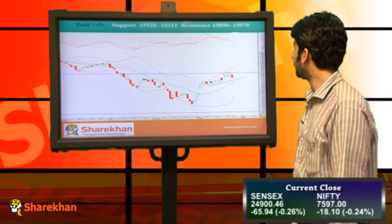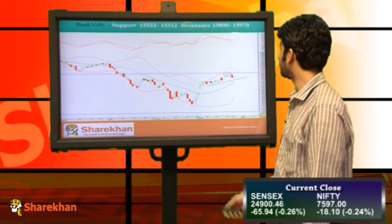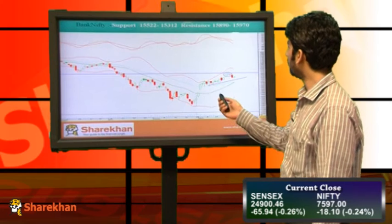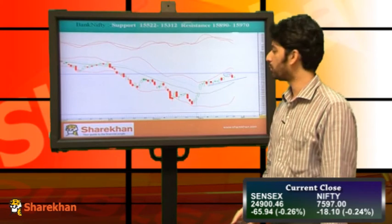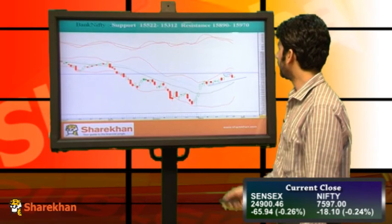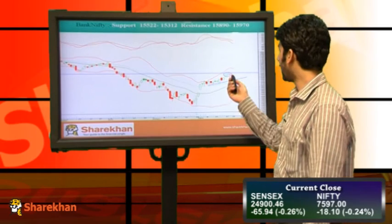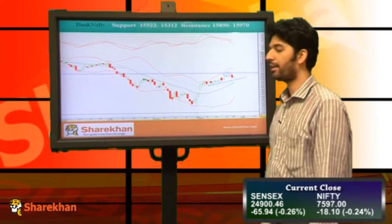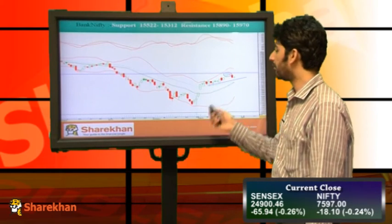Moving on to Bank Nifty, we can see that Bank Nifty also traded in a narrow range today and posted a flat closing. Overall, Bank Nifty is moving down to test the crucial rising trend line drawn from crucial swing lows. The crucial daily moving averages are just below the trend line, so by the time Bank Nifty moves down to test the trend line, the moving averages can move up and coincide with the trend line.